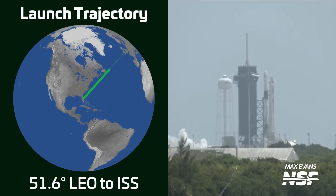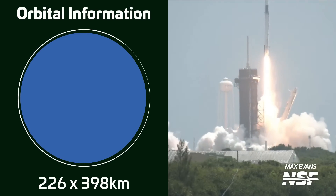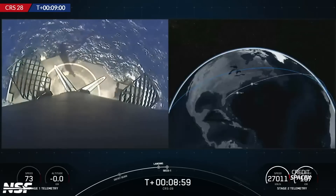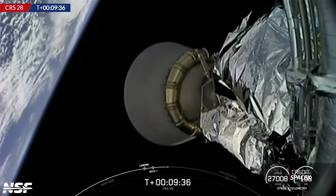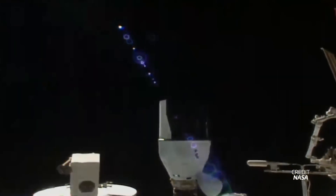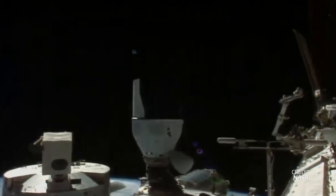Another Falcon 9 lifted off this week carrying the CRS-28 cargo mission to the International Space Station. Liftoff took place on June 5th at 1547 UTC from Launch Complex 39A in Florida. The first stage, B1077, was flying for a fifth time and landed successfully on the drone ship 'A Shortfall of Gravitas.' Dragon completed an 18-hour rendezvous and docked to the Zenith docking port of the ISS Harmony module at 0954 UTC, carrying 3,304 kilograms of payload including a new pair of ISS Rollout Solar Arrays, or IROSAs.